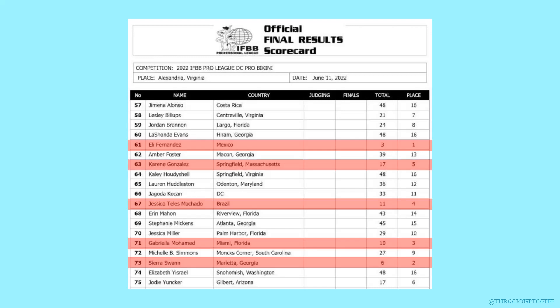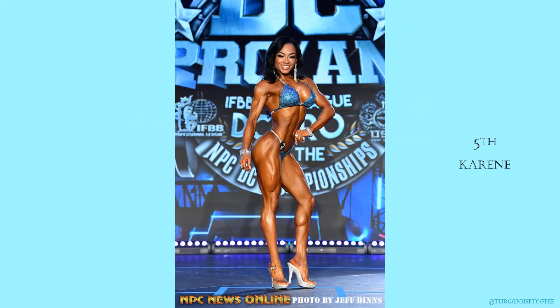In first place, Ellie. Second, Sierra. Third, Gabriela. Fourth, Jessica. And fifth, Karine. Karine in fifth place looks incredible. I love her conditioning — the detail in her quads is show-stopping, really eye-catching. She looks super lean, super tight, super petite. Just an awesome, beautiful bikini figure.